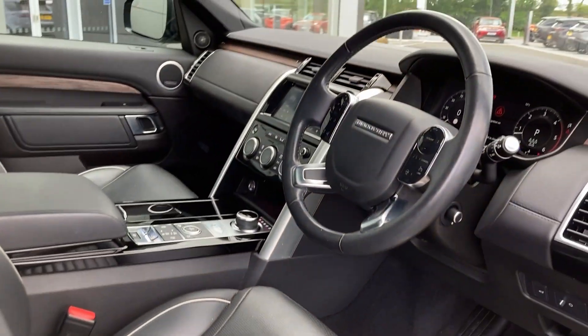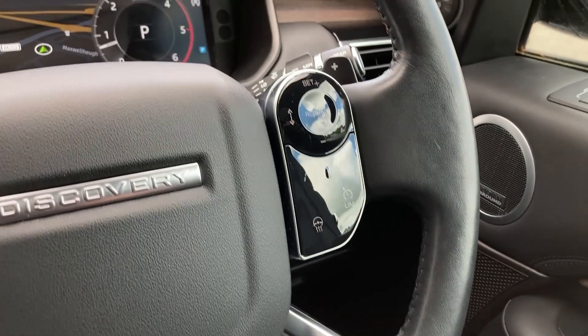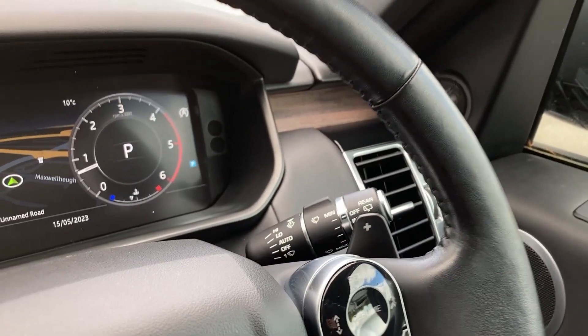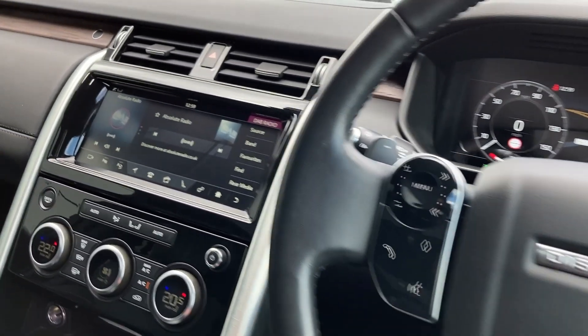As we turn to see the multi-function steering wheel we can see the adaptive cruise controls with the heated steering wheel button, the interactive driver display with satellite navigation, and the multimedia controls.